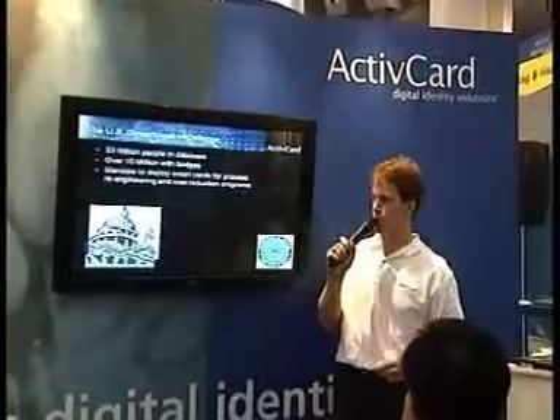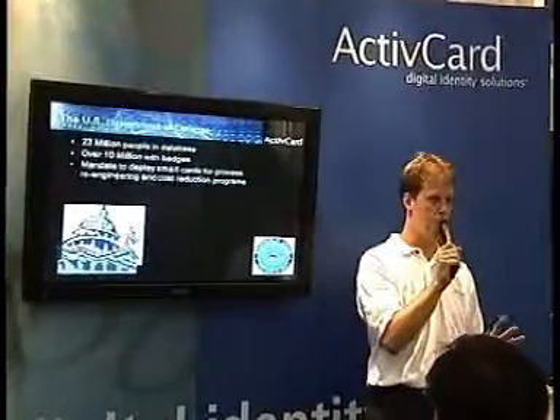Let's look at the U.S. Department of Defense now, one of our largest clients — it makes for a great story. The U.S. Department of Defense had 23 million people in their Oracle database, over 10 million of them with badges.